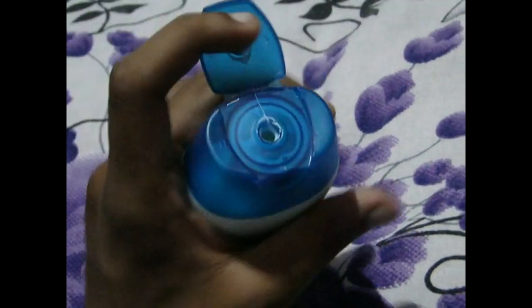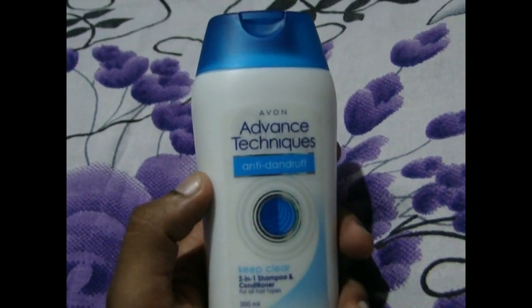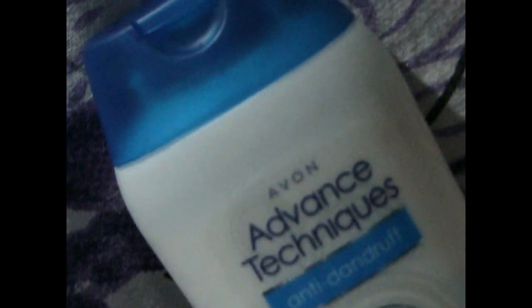Coming to the review, I bought the product from the representatives of Avon. Avon is a company that sells its products through their representatives. The shampoo comes in a white bottle and has a really good fragrance. The bottle has a classy look with a blue flip-top open. It costs 329 rupees for 200 ml, which may feel costly for some.